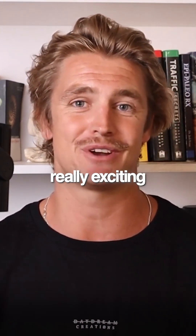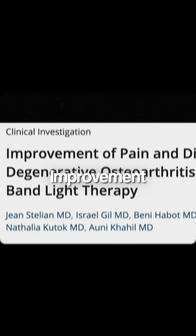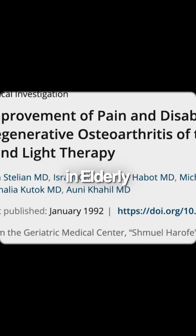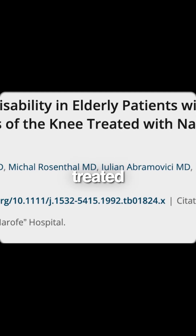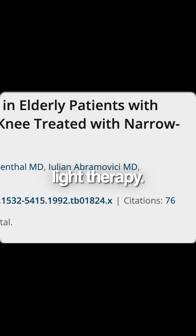The study I want to cover with you today is really exciting, and it was titled 'Improvement of Pain and Disability in Elderly Patients with Degenerative Osteoarthritis of the Knee Treated with Narrow Band Light Therapy.' This study involved 50 patients who were divided into three different groups.